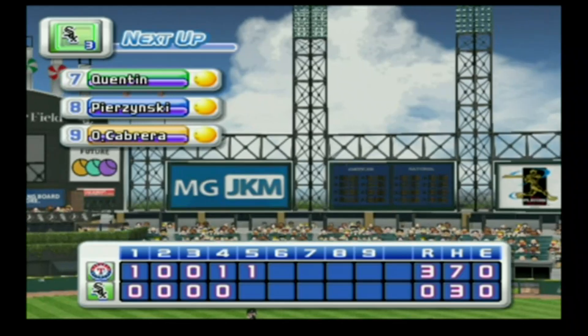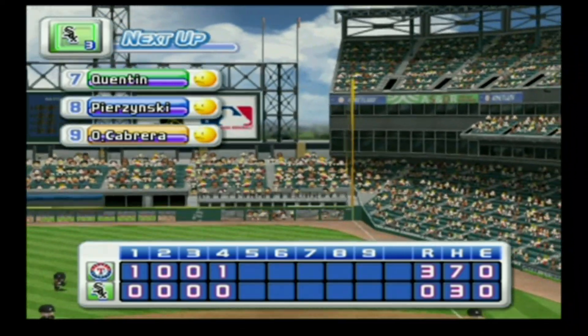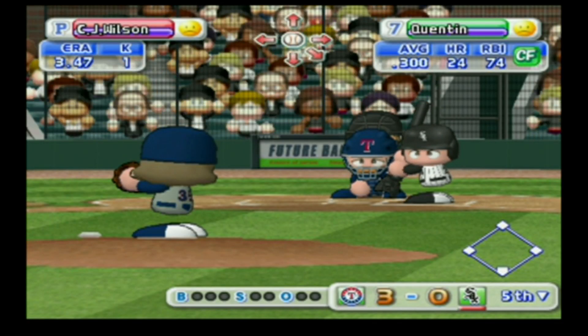One run, one hit, no errors. We enter the bottom of the fifth inning — the Rangers three, the White Sox zero. The White Sox are down by three runs.